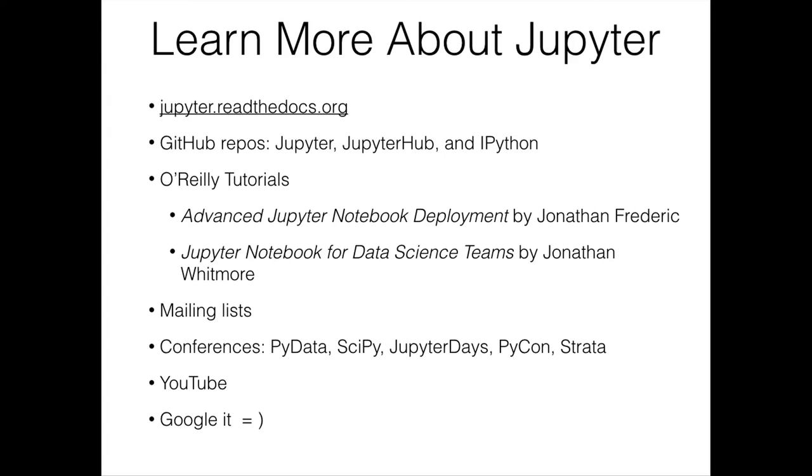At this point, we're going to move to a demo by Matthias Bessonnier, who looks like he's ready to go. Thank you.